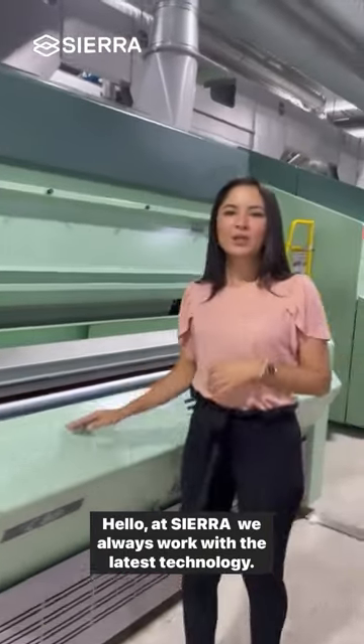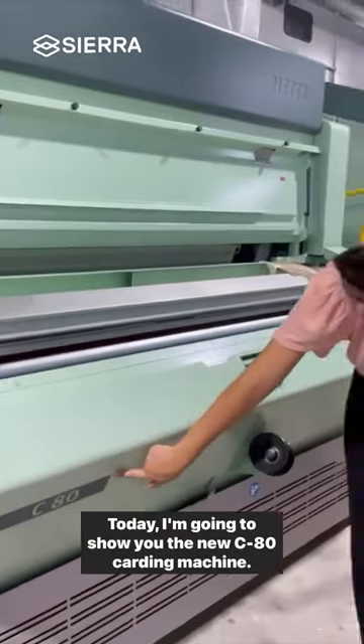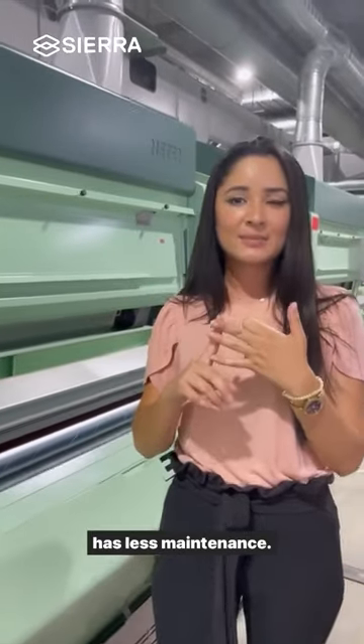Hello, it's Sharon. We always work with the new technology. Today I'm going to show you the new P80 carding machine. This is more efficient at your production and it also has less maintenance.